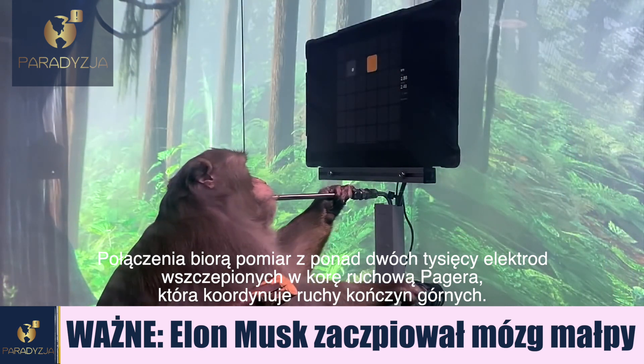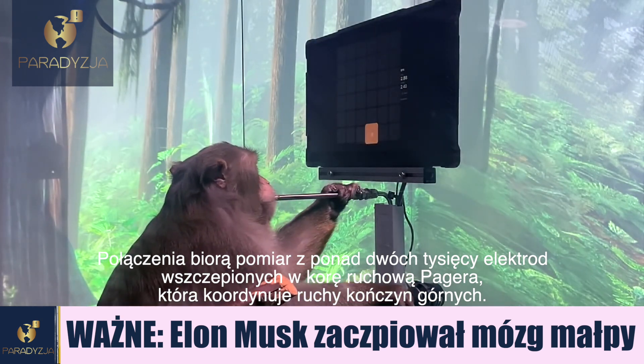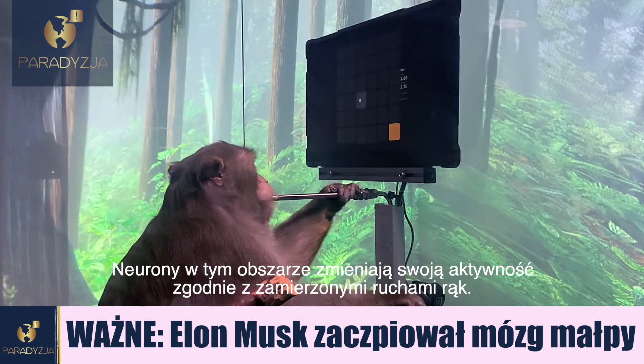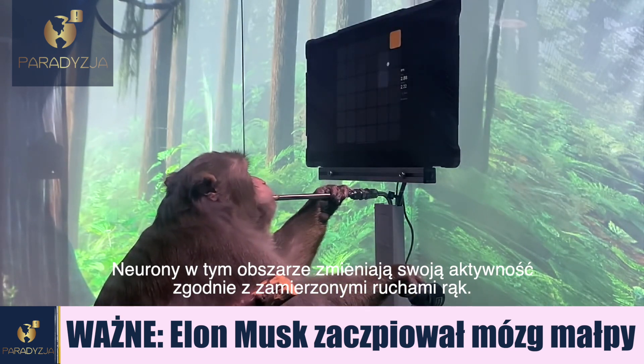The links record from more than 2,000 electrodes implanted in the regions of Pager's motor cortex that coordinate hand and arm movements. Neurons in this region modulate their activity with intended hand movement.